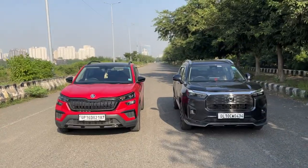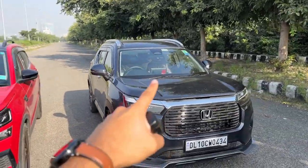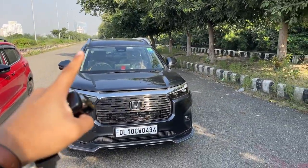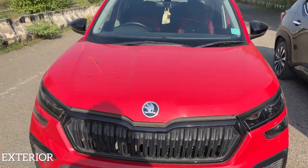Welcome to another vlog. Today we are reviewing the Skoda Kushaq 1.0 Monte Carlo against the Honda Elevate 1.5 litre naturally aspirated ZX variant. This is the Monte Carlo variant.